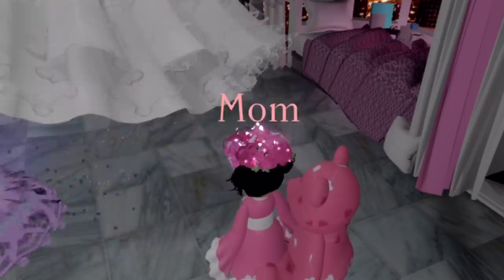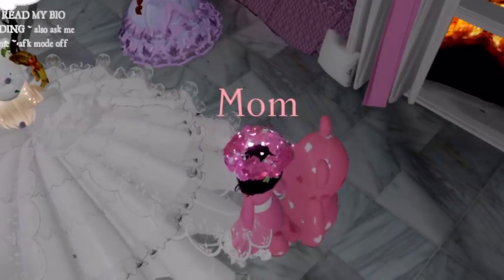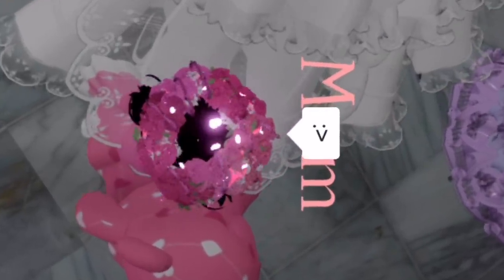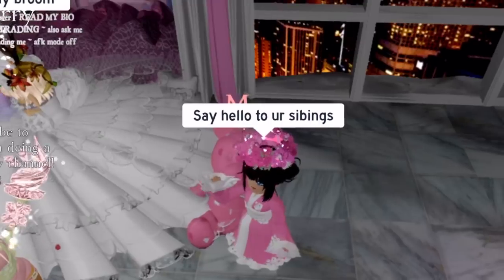Guys, did anyone else not realize that this face right here is a smiling face? Like, that's a full-on happy face — I had no idea, I thought it was just an awkward face. Okay, bye kids.